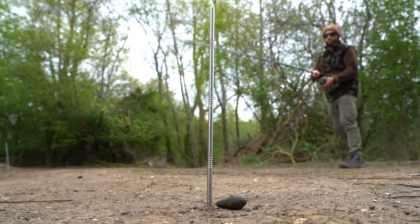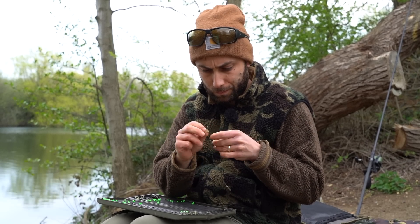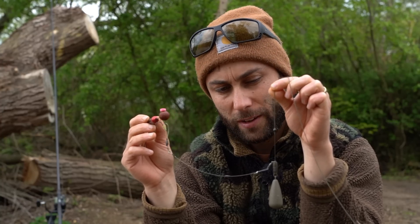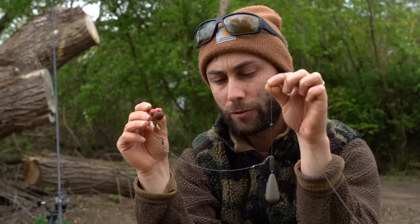Due to the silkweed present in Elson's Lake, I've gone with the helicopter setup. The helicopter allows for a safety buffer to ensure your rig is always presented over the weed, even if you land on slightly thicker weed. You set the top bead to where you think the weed is up to, and as the lead plummets in, the rig settles on top of the weed and hits that top bead. It's a hinge stiff rig with a fluorocarbon boom so it kicks away every time, coupled with one of our new test bait corkball pop-ups. Hopefully this does the business.